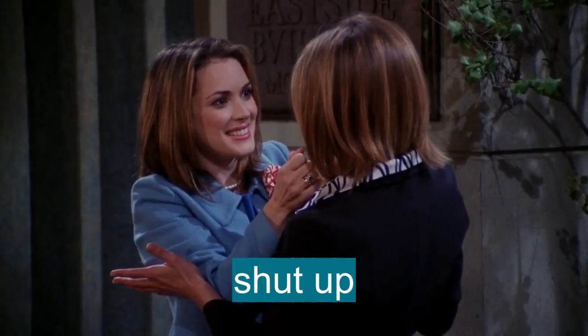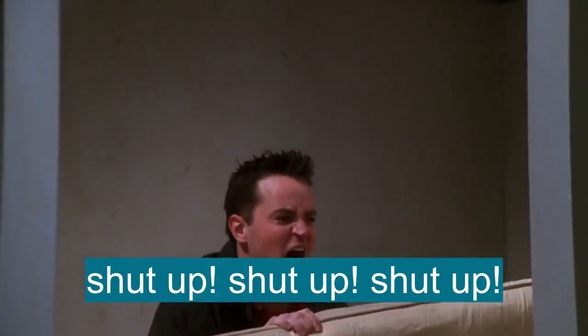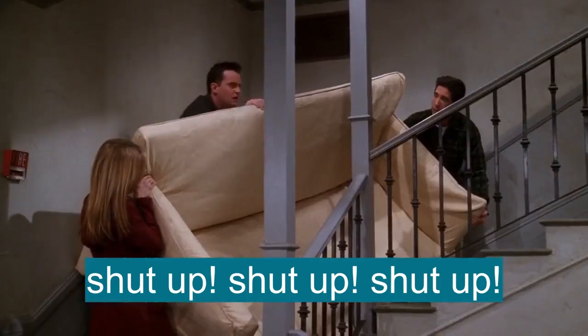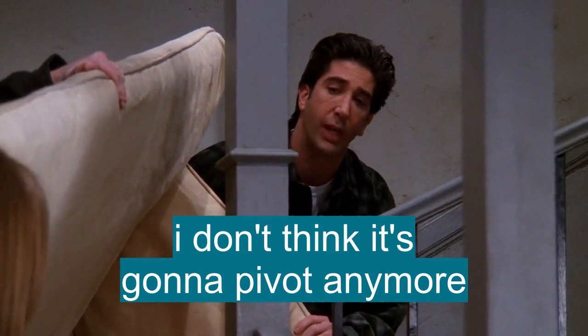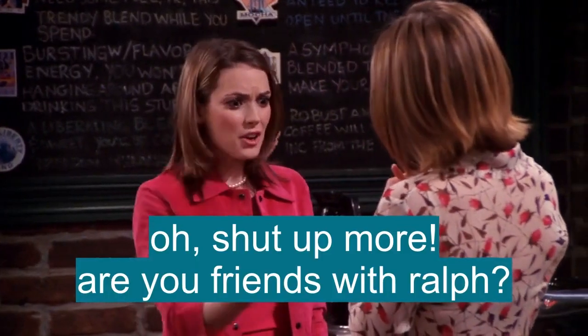Shut up! I'm sorry — shut up, shut up, shut up! Okay, I don't think it's gonna pivot anymore. You swear. Oh, shut up more. Are you friends with Ram?